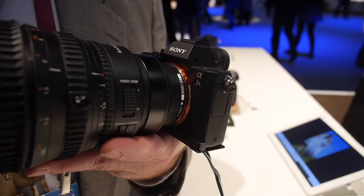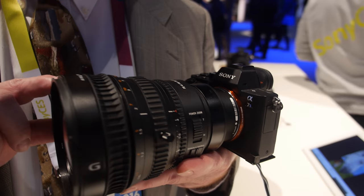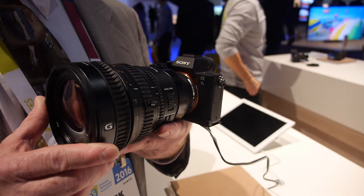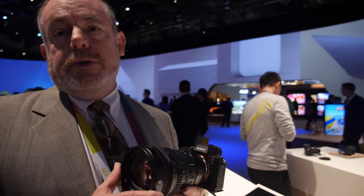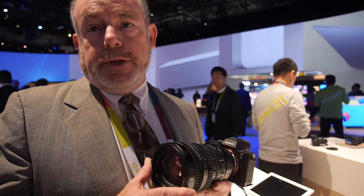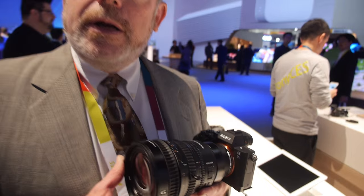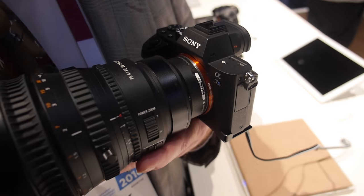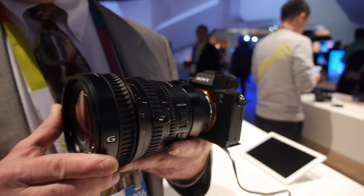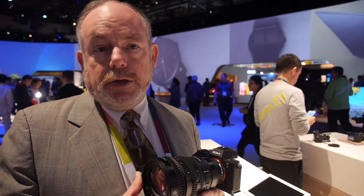The a7S Mark II is physically the same as the a7R Mark II — we're showing it here with a 28-135 servo zoom video lens — but the difference is in the image sensor. Instead of a high-resolution sensor, the a7S Mark II uses a low-megapixel sensor, just 12 megapixels. The purpose is to get maximum sensitivity and dynamic range. Using a full frame sensor with just 12 megapixels means the individual pixels are very large and have tremendous light-gathering capability that wouldn't be possible with a higher-resolution sensor.